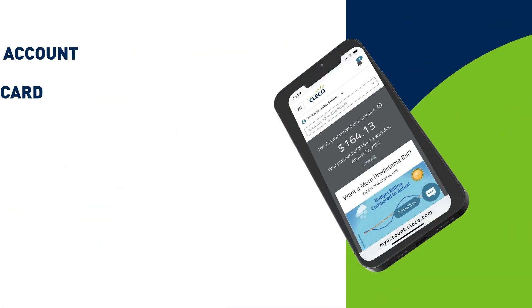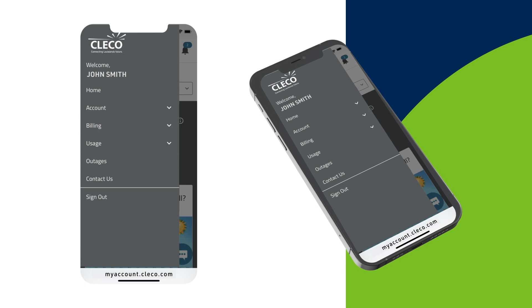With the new Clico My Account, there are more payment options. To pay your bill online, click on Billing, then make a payment.